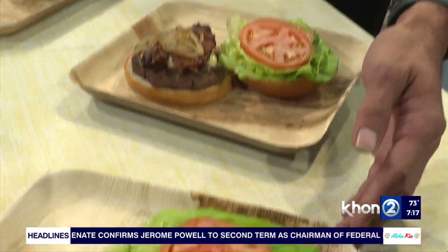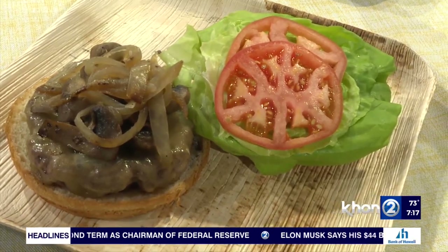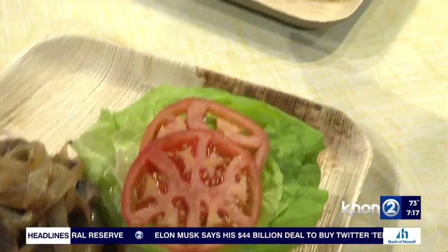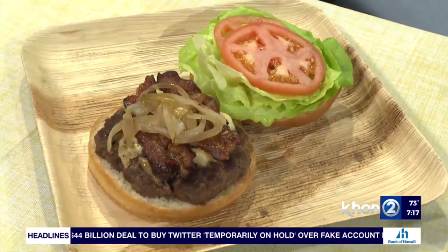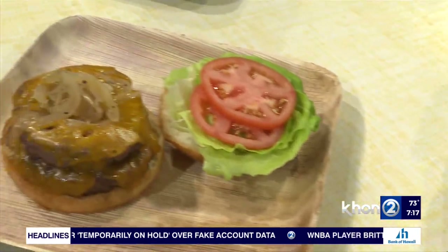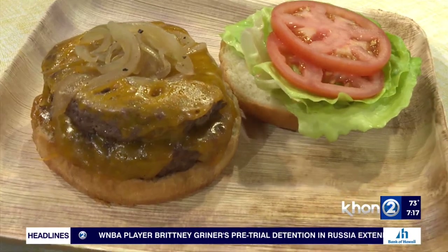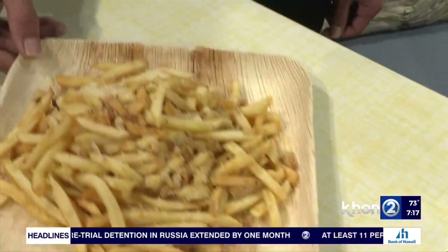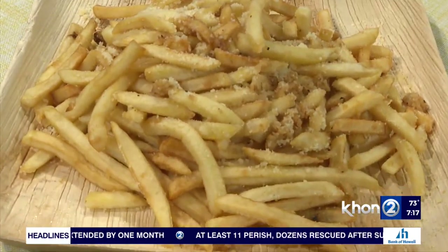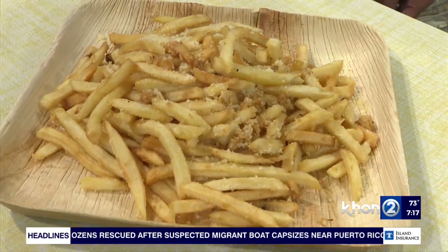We have a few local favorites. We have the Mushroom Mushroom — it's Swiss cheese and sautéed mushrooms. We have the Blue Hawaii — it's blue cheese and bacon. And for a little bit bigger, we got the double cheeseburger: two of our one-third pound patties with cheddar cheese. Those are not just small patties — they're big. And we also have our garlic Parmesan fries, tossed in roasted garlic and sprinkled with Parmesan cheese on top.